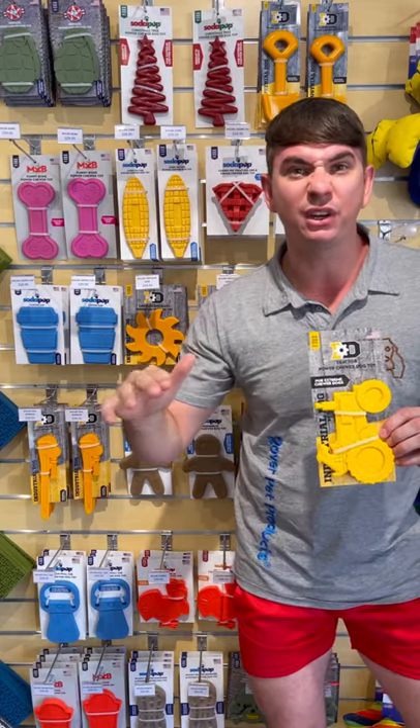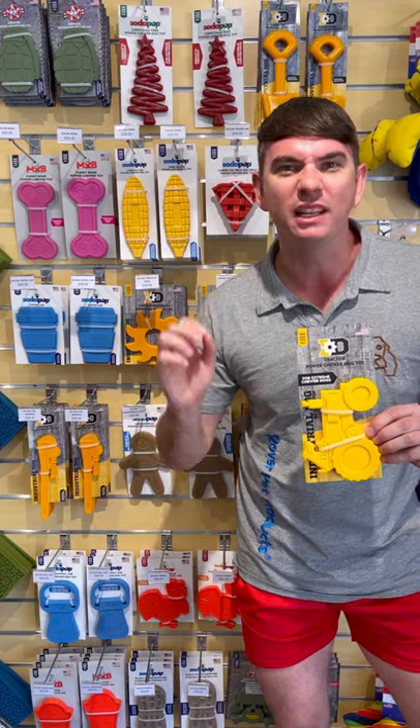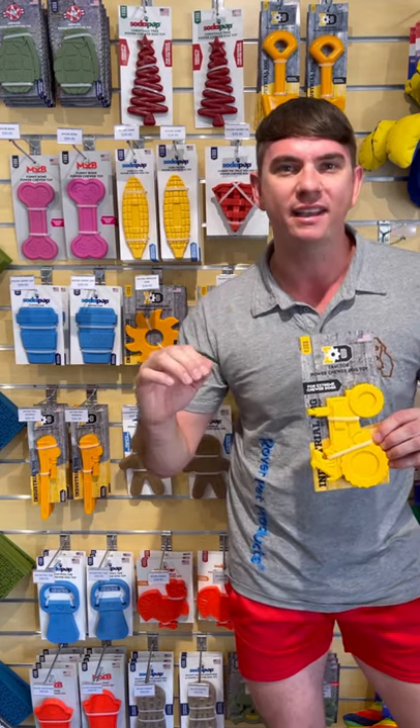Have you got a dog that destroys every toy you get them? Check out our nylon range. Made in the USA with Ballistic Grade Proprietary Nylon, they are mega tough.